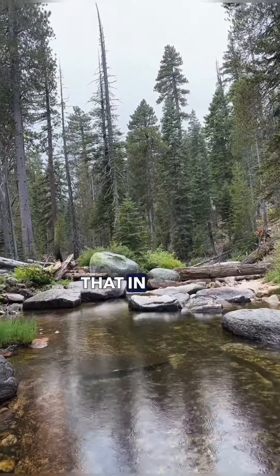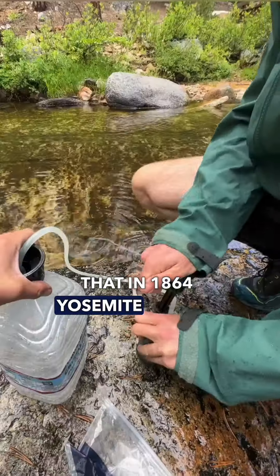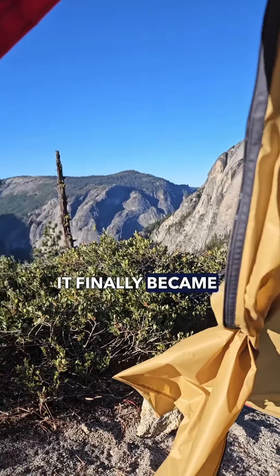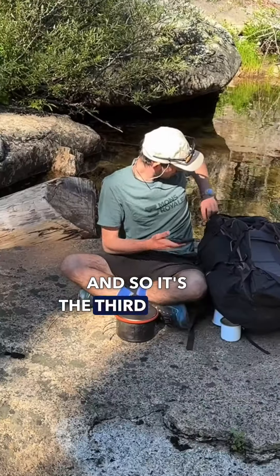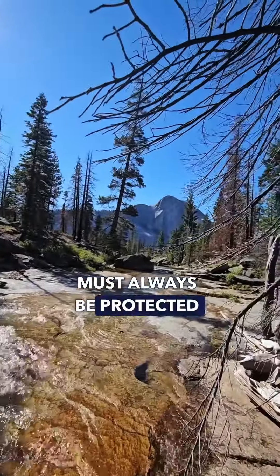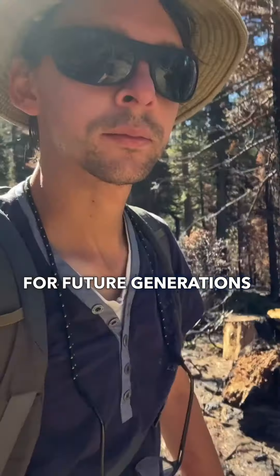Did you know that in 1864 Yosemite became the first protected area in the world? And in 1890 it finally became a national park, and so it's the third oldest national park in the world. It's a symbol that nature must always be protected for future generations to come.